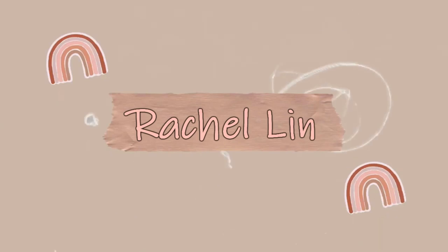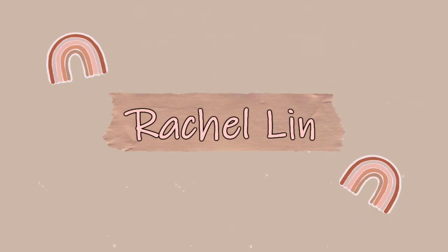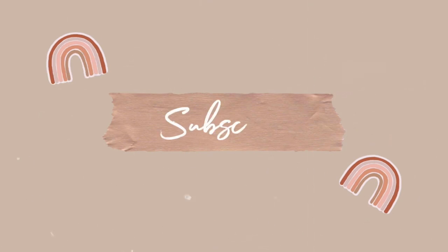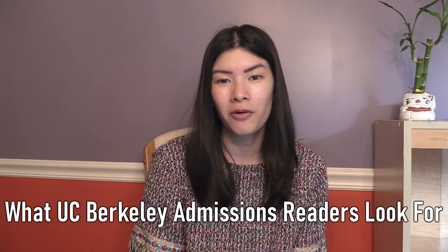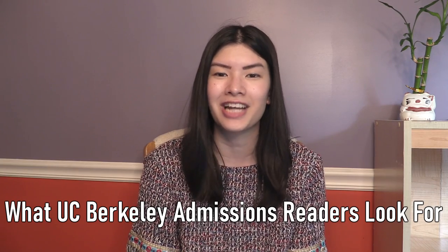What is up, everyone? It is Rachel. Welcome back to my channel! Today's video is super exciting because of my experience as an undergraduate external admissions reader for UC Berkeley. We are going to be talking about what UC Berkeley admissions readers look for when reviewing college applications.